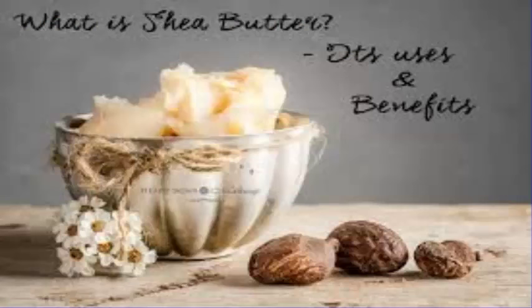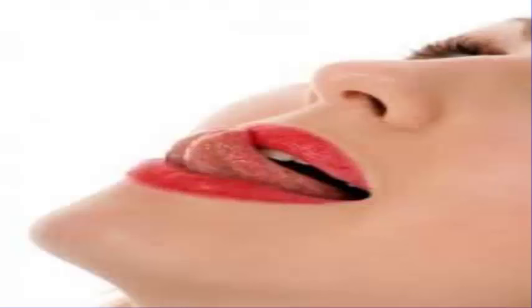Shea butter for skin and hair is perfect for these purposes. This is a rich moisturizing cream that is derived from an all-natural source. As a result, it provides a unique array of natural benefits that are not commonly found in man-made goods. It also limits the number of harsh contaminants that the body is exposed to as the result of a regular beauty routine.